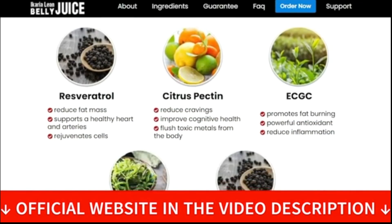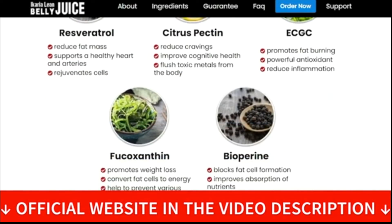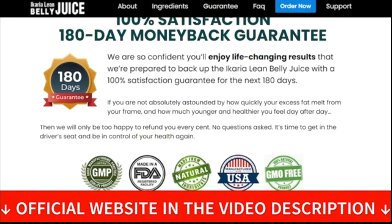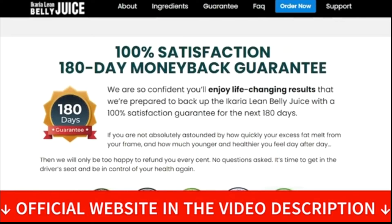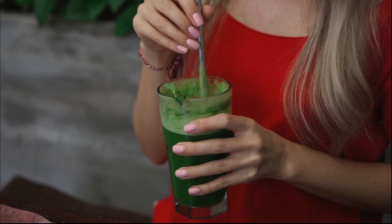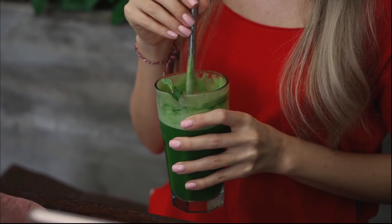They also give you a 180-day guarantee, so if within 180 days you don't like it or it's not for you, you can just ask for a refund and they'll give you all of your money back. But remember, in order to actually obtain results, you must take it every single day without interruptions.